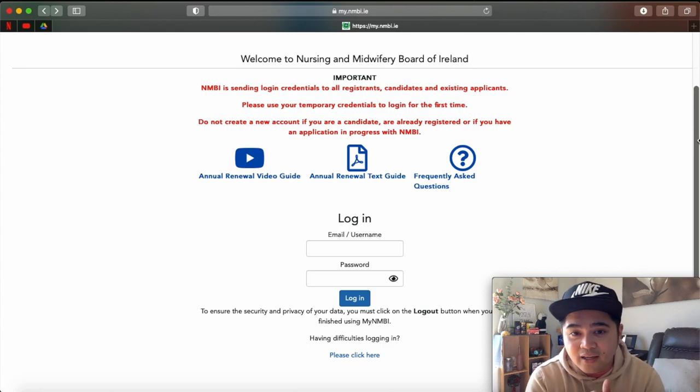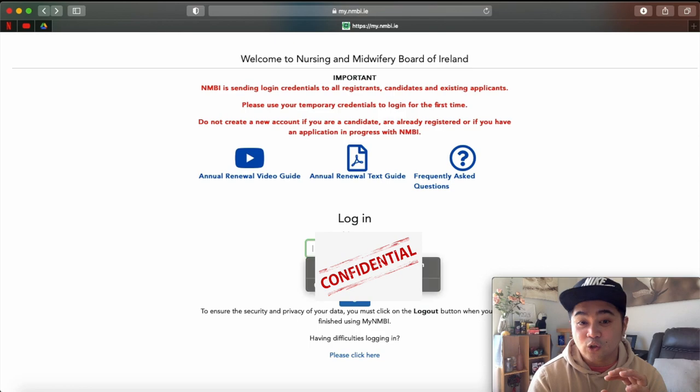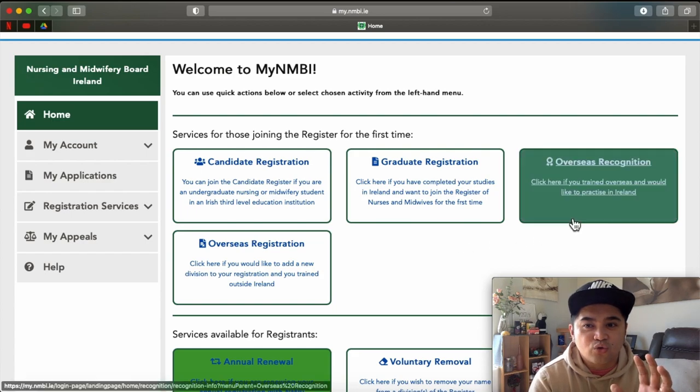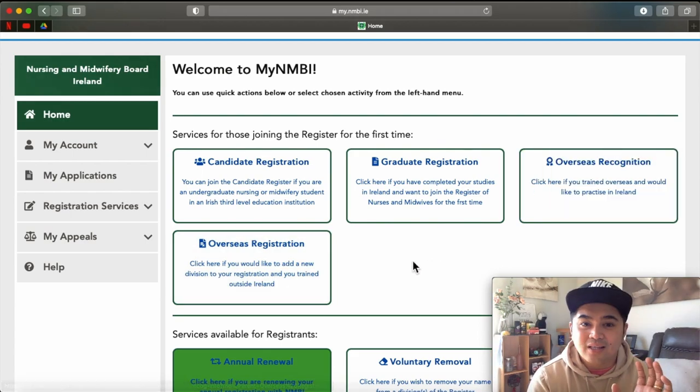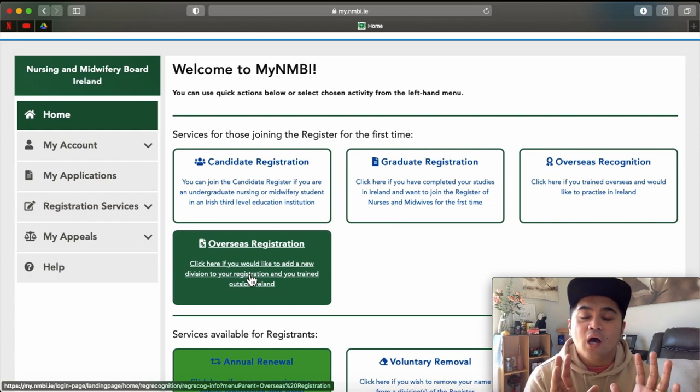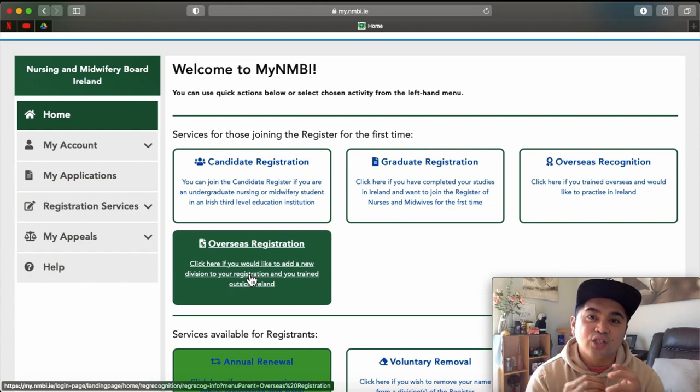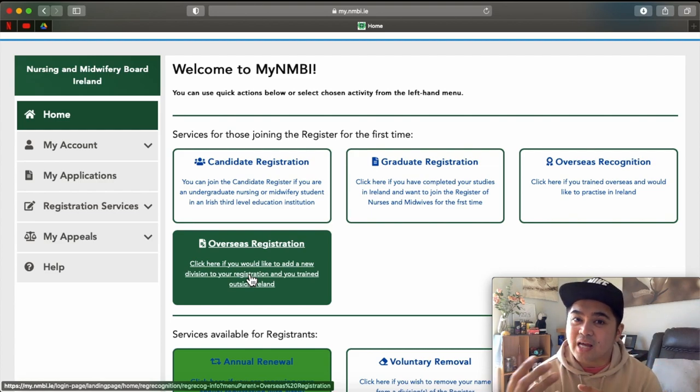You cannot change your name in the next steps, so it will take time if you have to email NMBI to rectify it. Be careful and mindful of that. Now, my wife has an ongoing application with NMBI, so I'll be using her account just to show you how it looks like. Once you have your account set up with your username and password, you will be directed to the myNMBI home screen. If you are a first-time registrant, you need to go to Overseas Recognition — that is the process you need to accomplish to get your decision letter. The Overseas Registration option is for those who already have an RGN PIN and want to register to another division.